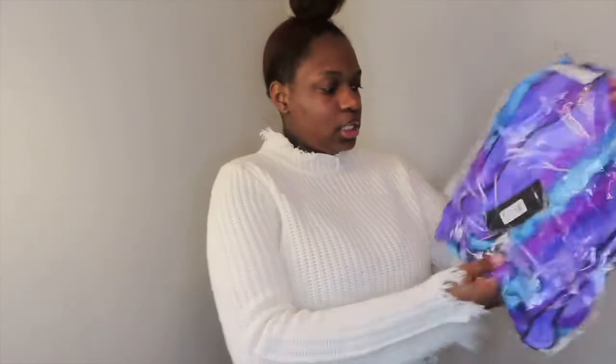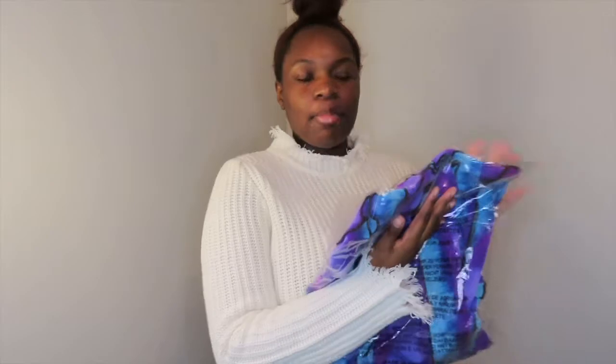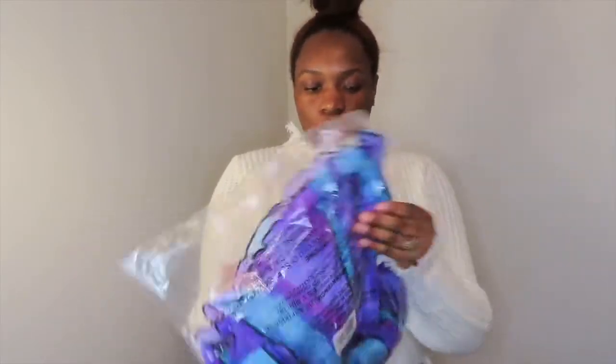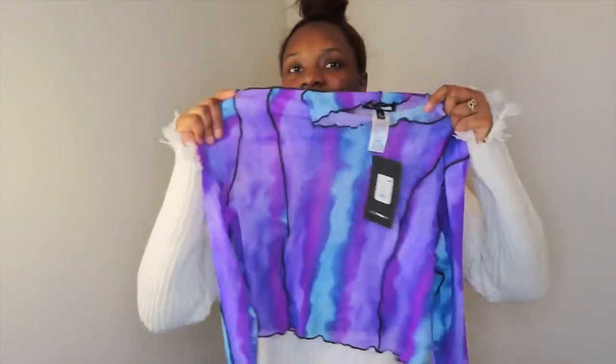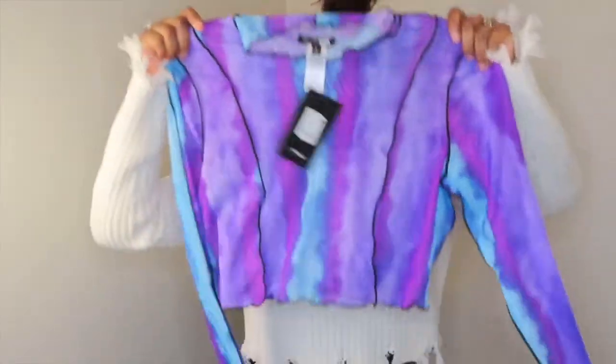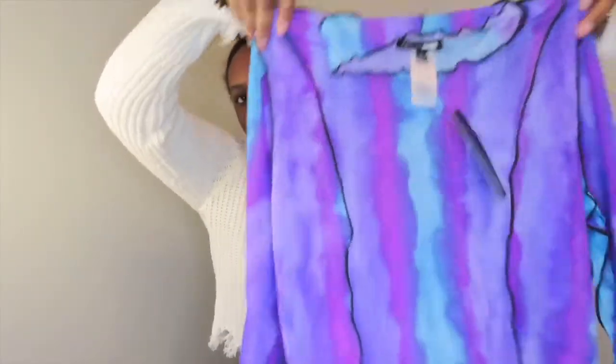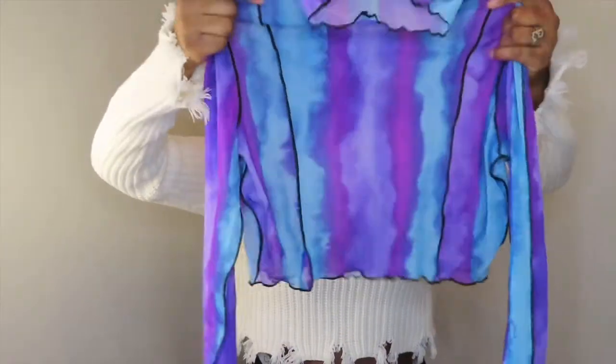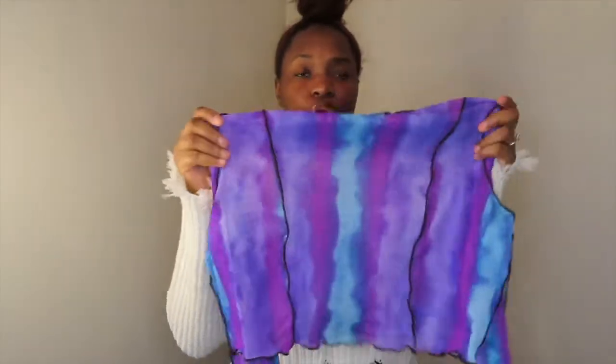Alright, so this is the first item — it's called the Hard to Please Crop Top and I got this in a size large because I want to be safe. I didn't want to get a medium and then have it shrink in the washer, so I decided to get a large just to be on the safe side. I've been seeing a lot of tops like this going around on Instagram, Pinterest, and YouTube, so I decided why not get one. It's this purple and bluish type of crop top and it's actually really sheer and see-through, and stretchy.